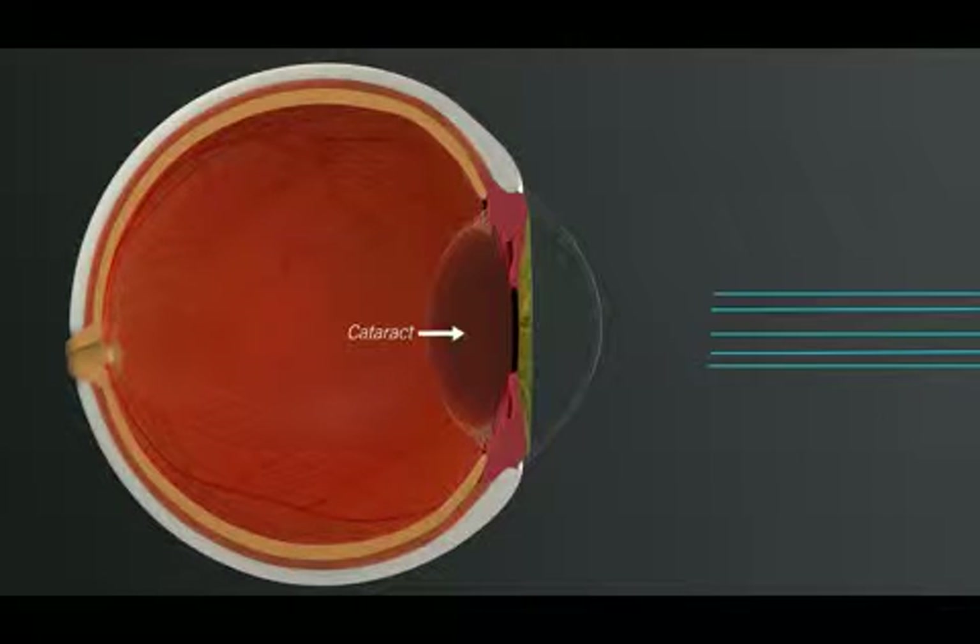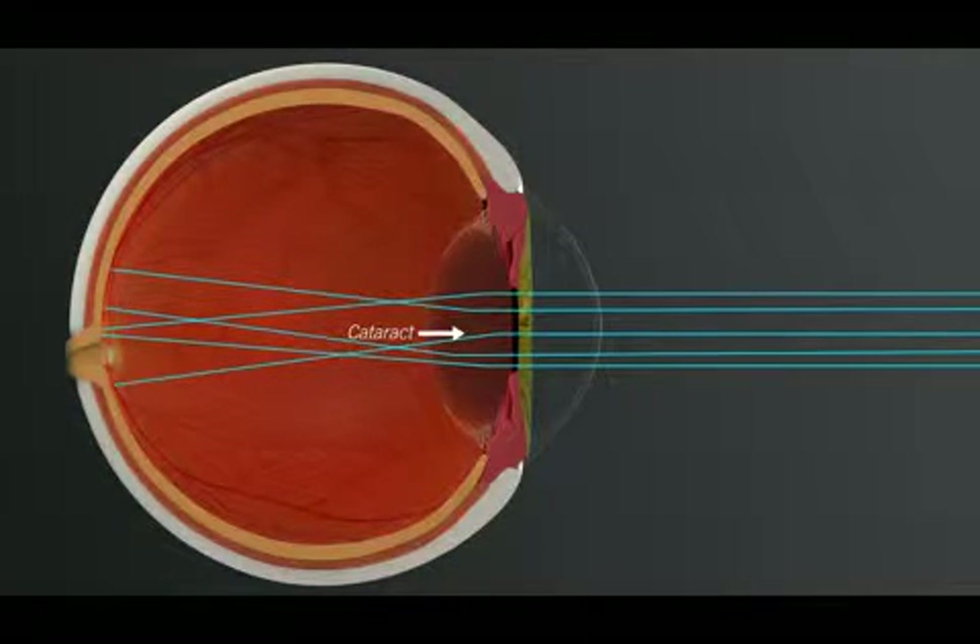When light passes through a cataract, the light gets distorted, creating a blurred view.